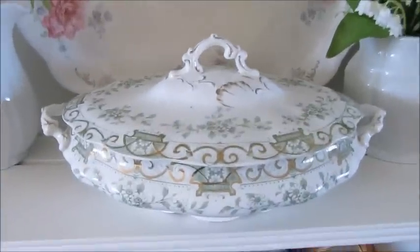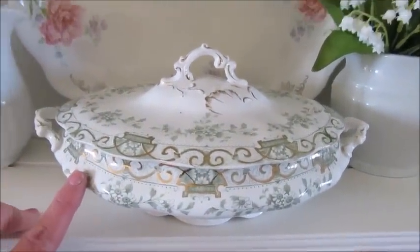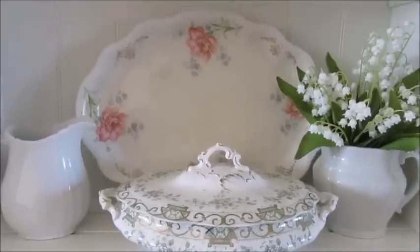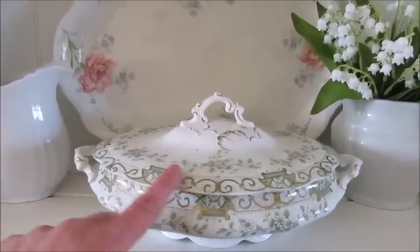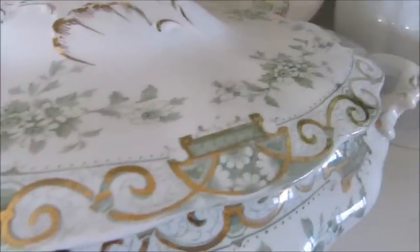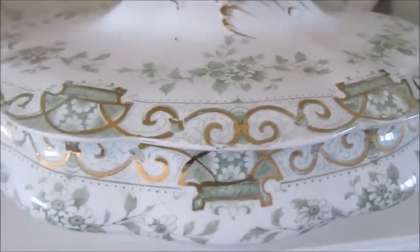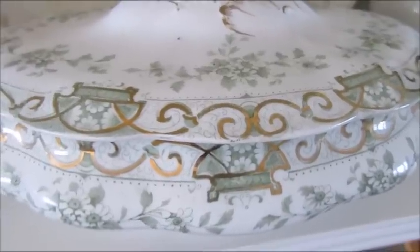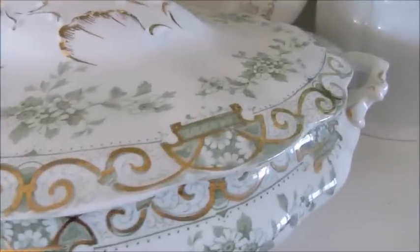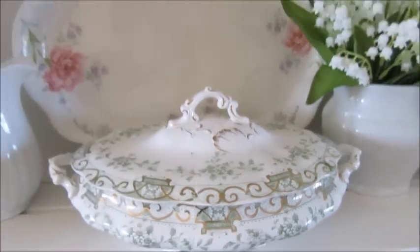And then this soup tureen — I believe it was $6.99 when I picked it up — and I have it sitting here on this shelf of my hutch. This is just gorgeous. I love it so much. I've never really been into this color green, but ever since I saw this soup tureen, I'm like, you know what? I do like green.